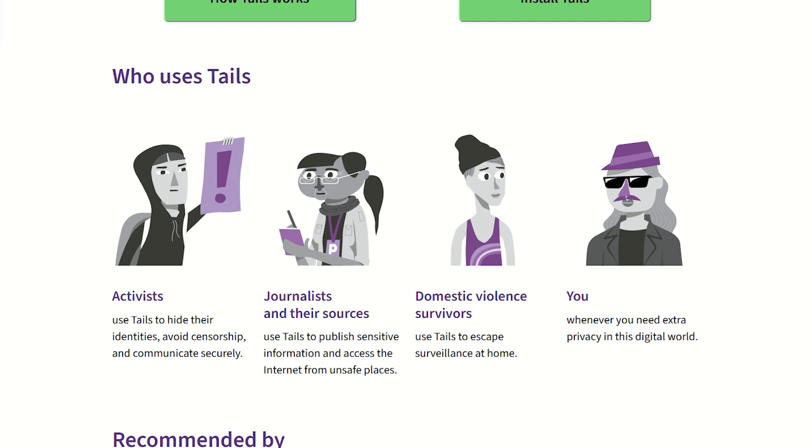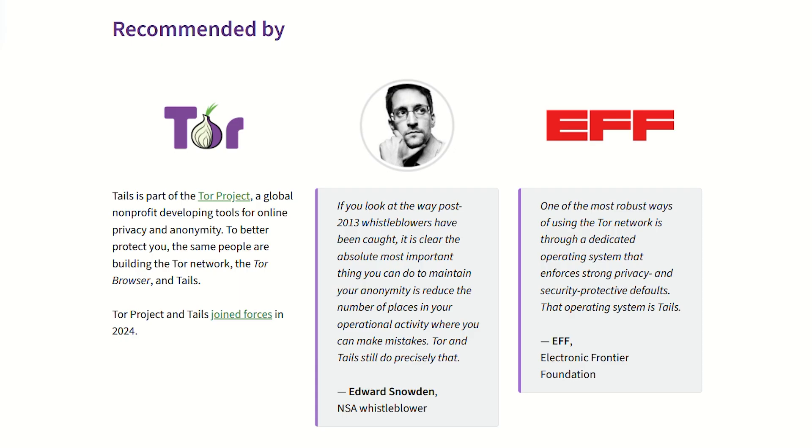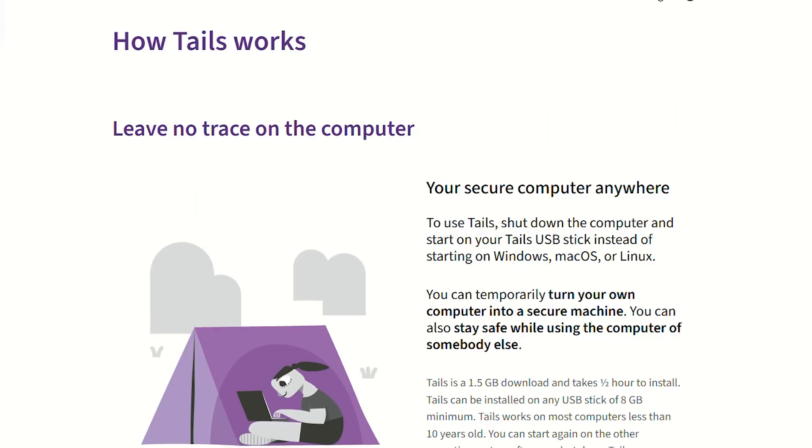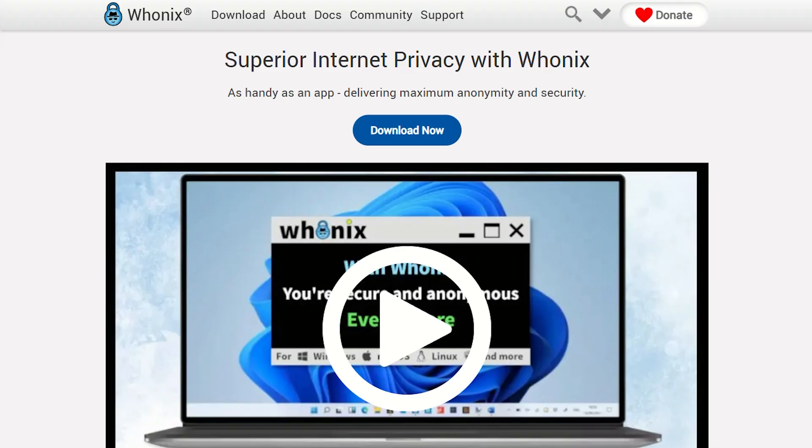It's designed for journalists, activists, or anyone who needs to vanish online completely. The catch? You're starting fresh every single time. No saved passwords, no persisting anything, unless you specifically configure it.